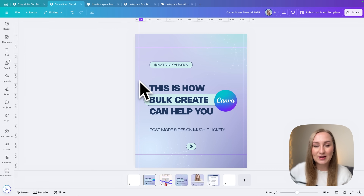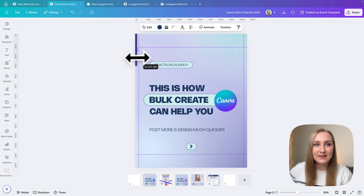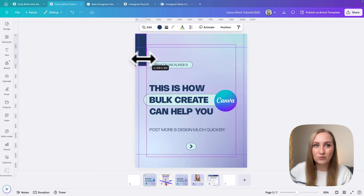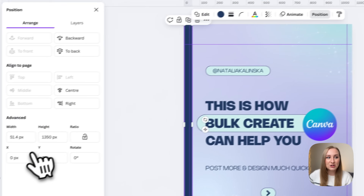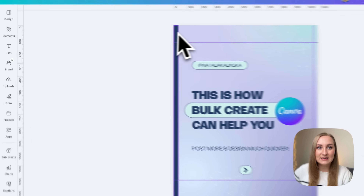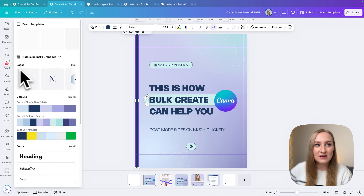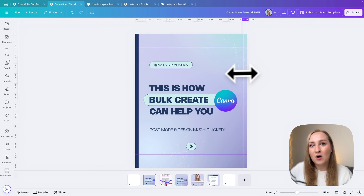However, right now we also need to account for that extra bit at 32.5 pixels on each side. What I like to do is add another rectangle, drag it to the sides, then go to Position and change the width to 32.5. This is how you see the exact dimension you need. You can drag it from the side and it will snap — it will be 32.5 pixels — and you need to do this on the other side as well.